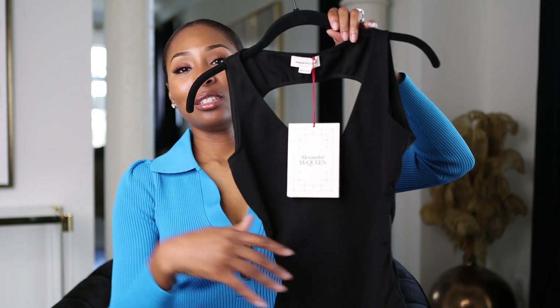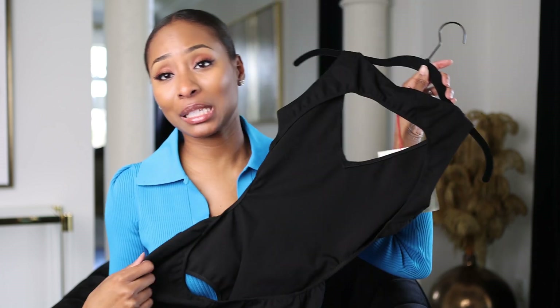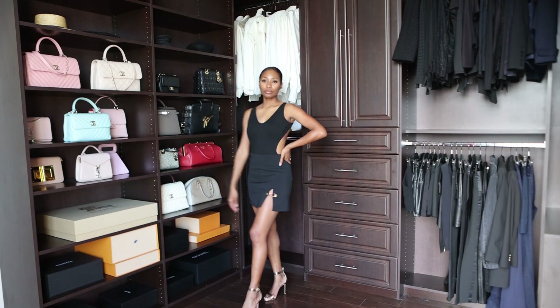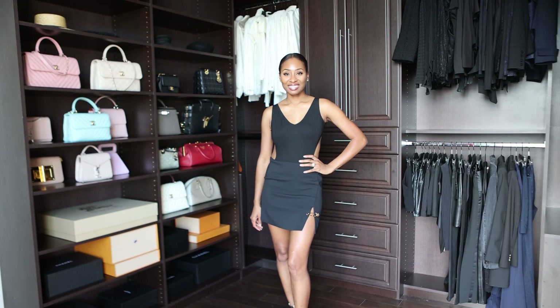This next piece is from Alexander McQueen and it is quite fabulous. It's a bodysuit — it looks like a little normal bodysuit in the front, but when you turn it around the back is super low and super sexy. It also has a little cut-out on the sides of the stomach as well. This is definitely a really sexy piece. When you wear this you have to wear something low-rise to really appreciate how low the back drops. It's so cute. I'm going to try this on for you.